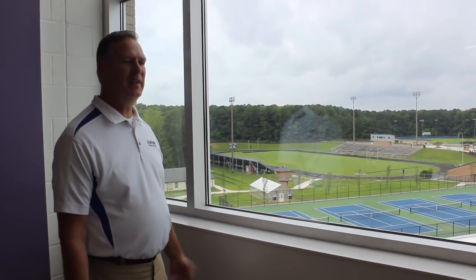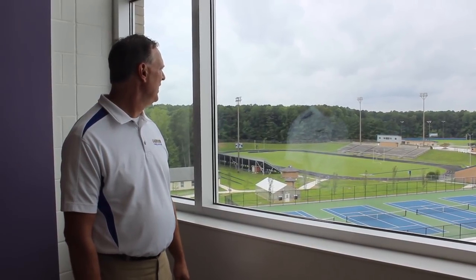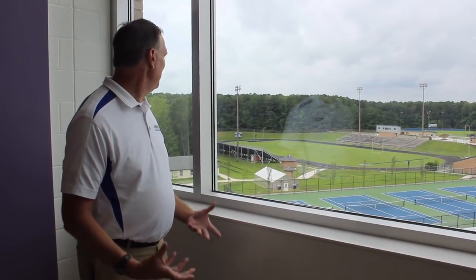One of my new favorite views and locations in this building is standing right here looking out over the old field, the Trojan Stadium, the baseball and softball field, the brand new tennis courts, and the volleyball area that's been put in. It's a great look at seeing the old and new come together.